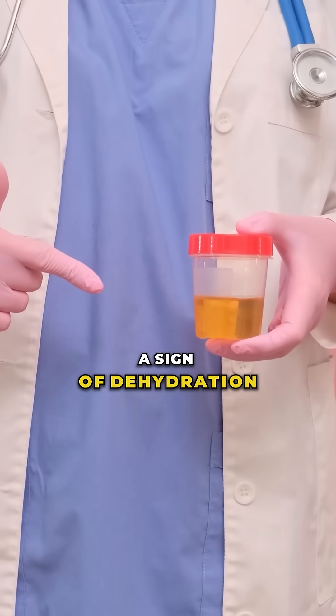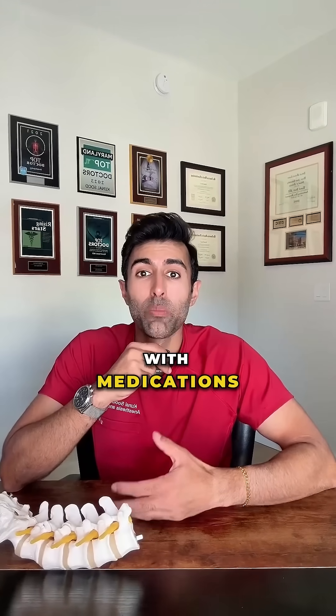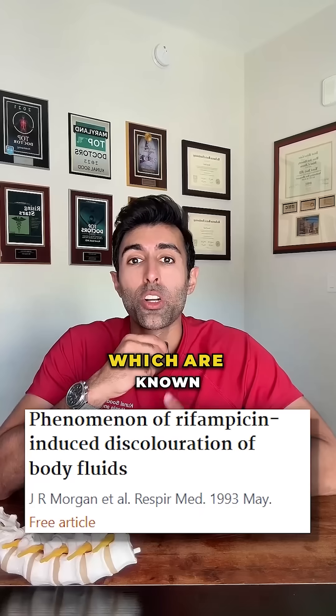Orange urine is commonly a sign of dehydration, but it can also happen with medications like rifampin, which are known to discolor urine.